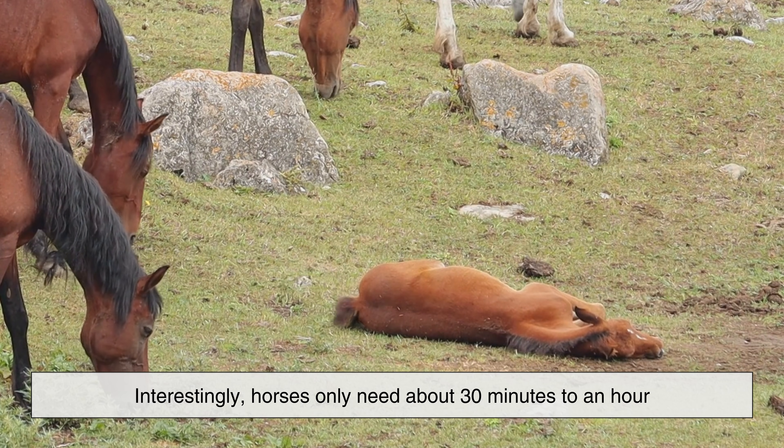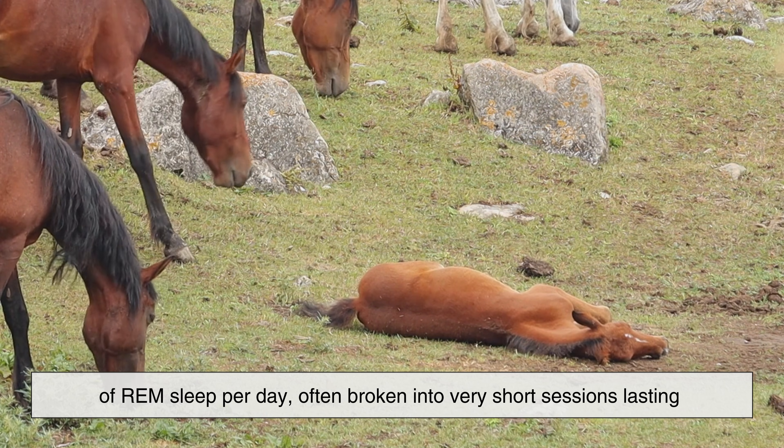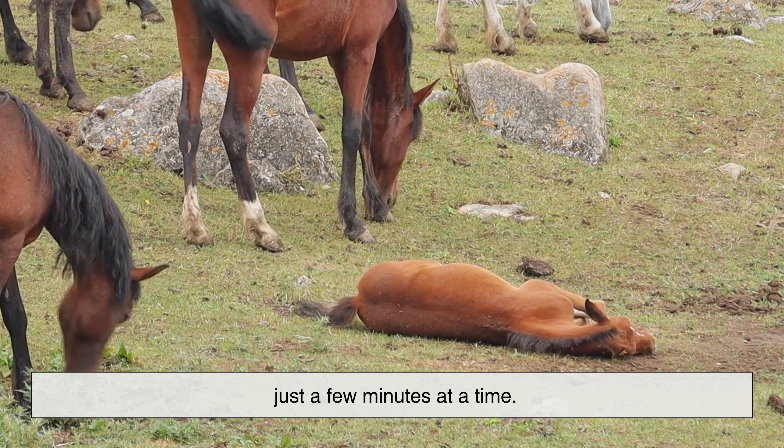Interestingly, horses only need about 30 minutes to an hour of REM sleep per day, often broken into very short sessions lasting just a few minutes at a time.